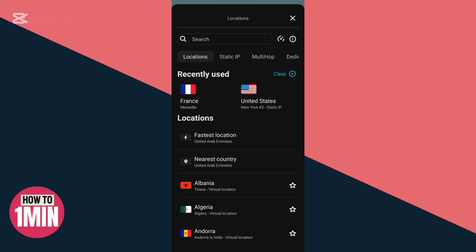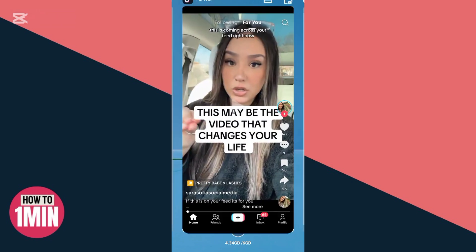You need to choose any location where TikTok is not banned. France is one of those locations. Just click on France, connect, and after that you'll be able to use TikTok.